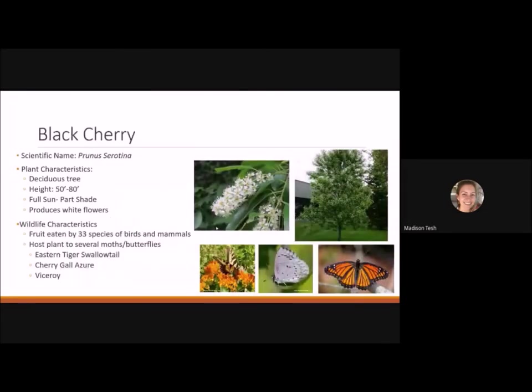Black cherry is a deciduous tree reaching 50 to 80 feet tall that likes full sun to part shade and produces nice white clusters of flowers. Its fruit is eaten by 33 different species of birds and mammals, making it a great wildlife plant. It hosts several moths and butterflies including the eastern tiger swallowtail, the cherry gall azure, and the viceroy. The viceroy mimics the monarch but can be distinguished by black lines crossing horizontally on the hind wings.